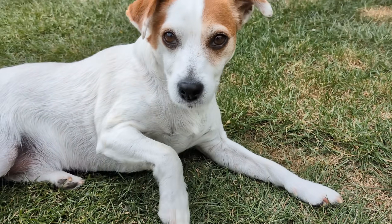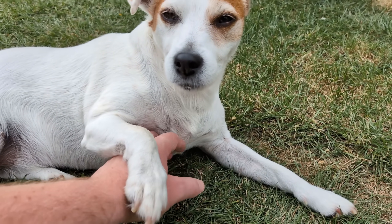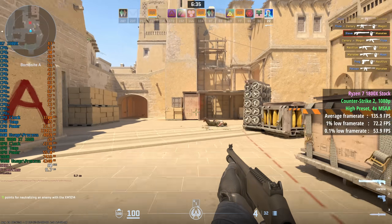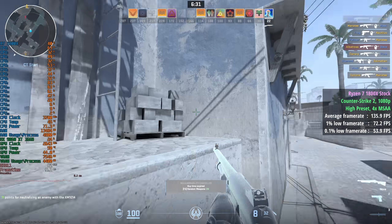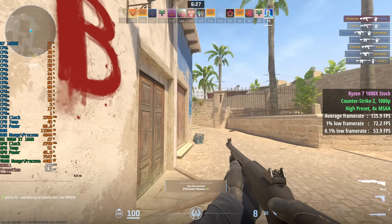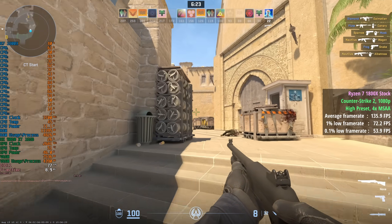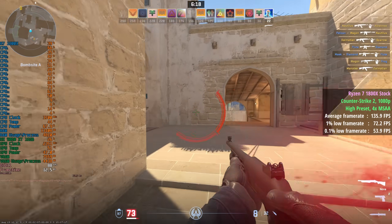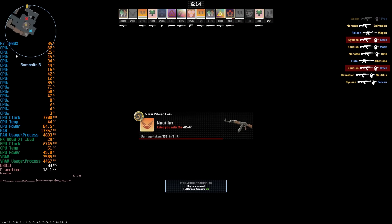The 1800X hits a maximum of 3.7GHz when all 8 cores are utilised, as you can see here. Starting with Counter Strike 2 at 1080p with a high preset and 4X MSAA, we saw 136fps for the 1800X, a 1% low of 72, and a 0.1% low of 54. This was a bit of a weird result as it really did differ depending on which map and game mode we played, and in some cases performance could be all over the place — the percentile lows could have been better.